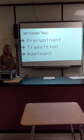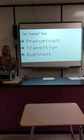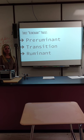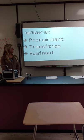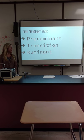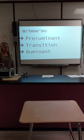The ruminant — which is a cow — has different phases that it goes into. The rumen in the stomach is not fully developed right away. First, it's a pre-ruminant, and then it's transitioning, which is when the rumen is developing. Last, it's a ruminant, and that's the final stage.